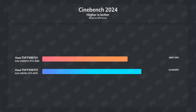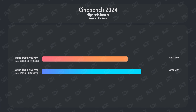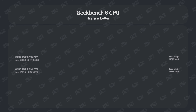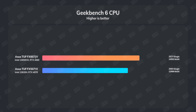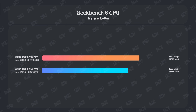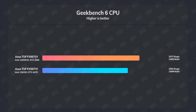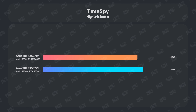The F16 scored around 11,000 in Cinebench 2024 versus about 900 on the F15. As you can see on the chart, the F16 is around 10 to 15 percent better in multi-core performance. On the GPU side, the RTX 4070 in the F15 at 140 watts outperforms the RTX 4060 in the F16 at 130 watts.